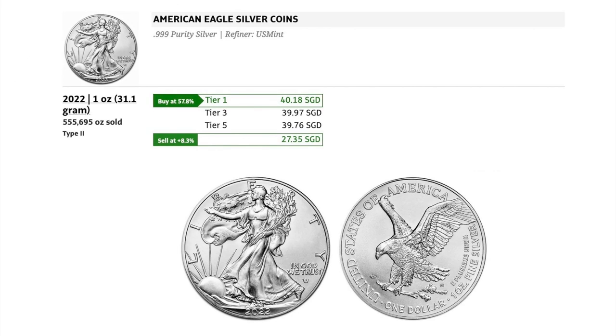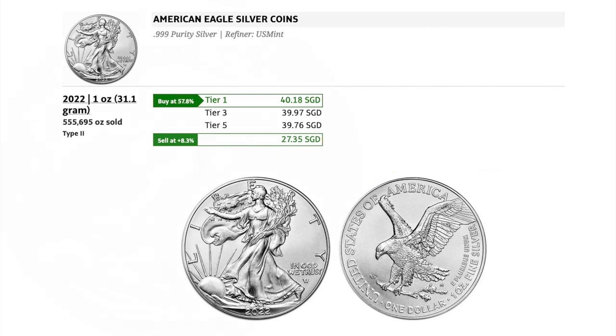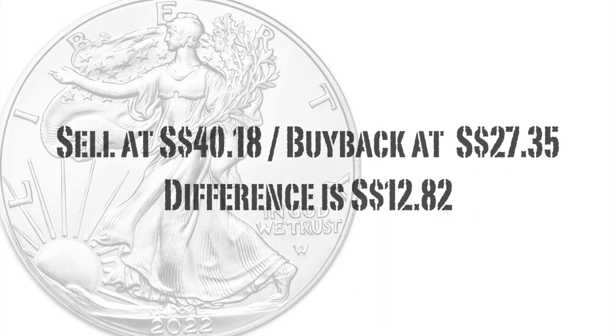The third dealer is only offering the 2022 American Silver Eagle, the Type 2, and the price they are asking for each ounce is $40.18. The buyback price from this dealer is $27.35. Based on those prices, the premium that you can expect to pay is $12.82.